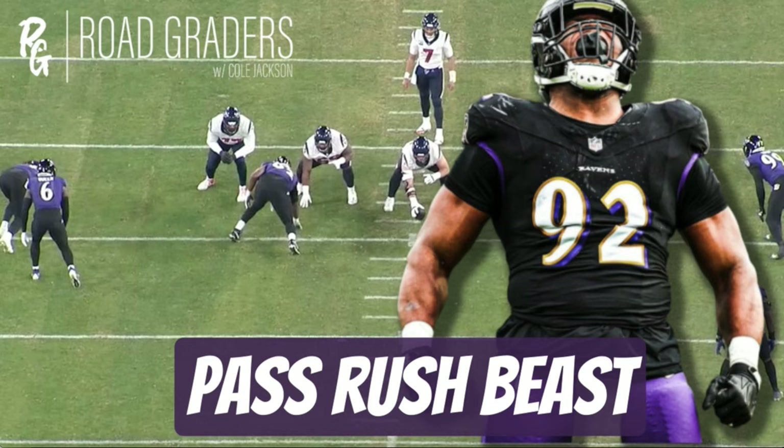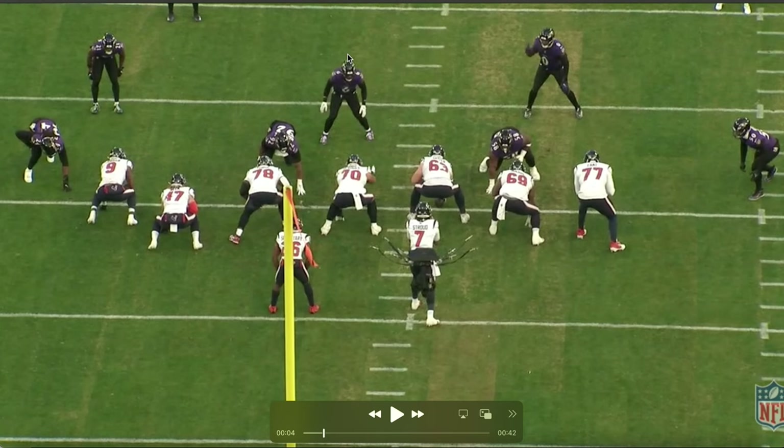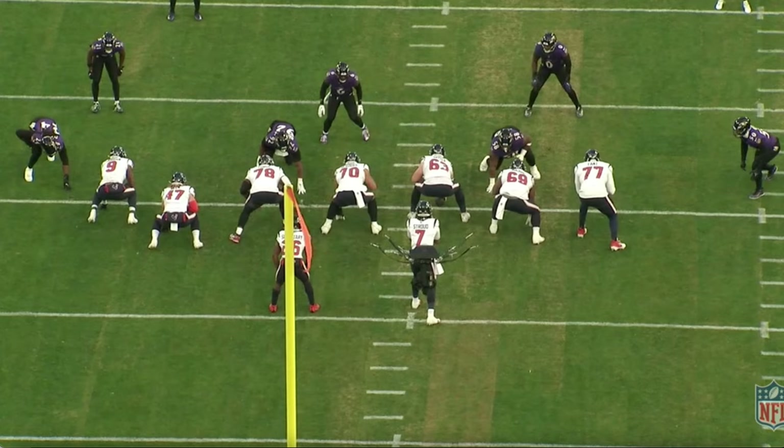If you're fired up about all the things Justin Madubuike is doing, hit that like button — it means a lot to me. Hit subscribe if you're new here. I'm going to be bringing videos like this all week, every week, until the Ravens hoist that Lombardi. Drop a comment down below and let me know — what the hell is he gonna cost? Because it's starting to get scary as he continues to stack these games. You just got to enjoy the ride while we have him as a Baltimore Raven.